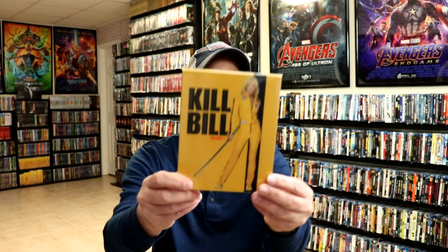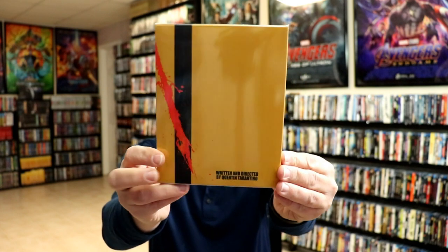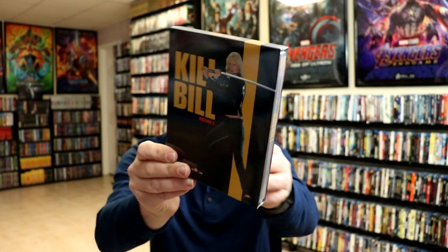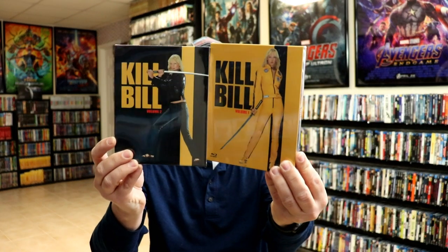These last two I wanted to show you are another favorite of mine. I really do enjoy these movies. These are not numbered — neither one of these are numbered, and these are slip boxes. I got Kill Bill Volume 1 with this nice yellow box, and also Kill Bill Volume 2 with this black box. I've always enjoyed these two movies — just some of the best that I had ever seen. I did see these back when they were released.